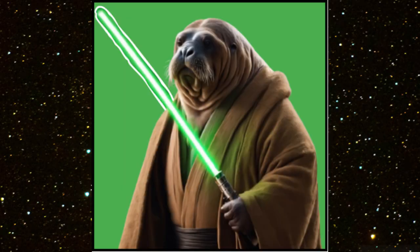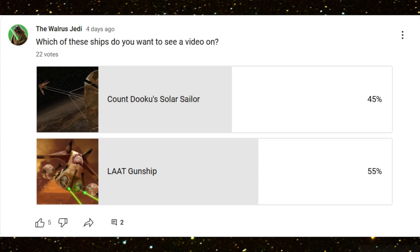What's going on guys, welcome to another ship video. Earlier in the week I put out a poll on my channel and the options were Count Dooku's solar sailor, or the Republic gunship — the LAAT gunship — and as you can see by the poll, the gunship won, so we are going to talk about the gunship today.